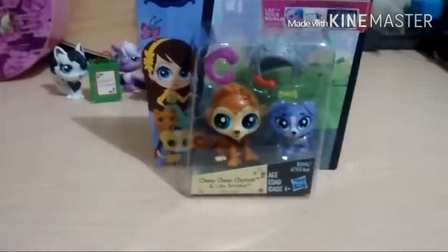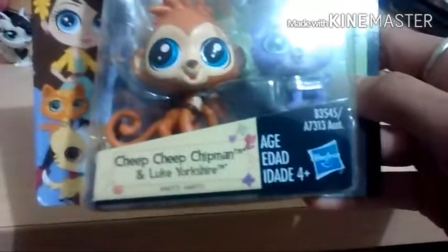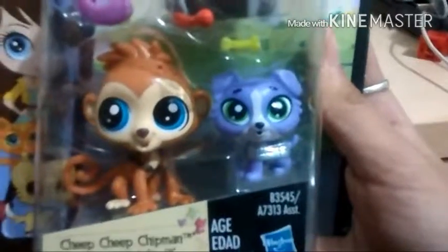Merry Christmas guys! Hello, it's Dolphins Reductions and we're doing a 2-pack unboxing video for Cheap Cheap Chip Man and Luke Yerkshire. We just got him tonight — so he's a little space monkey and a little companion doggy.